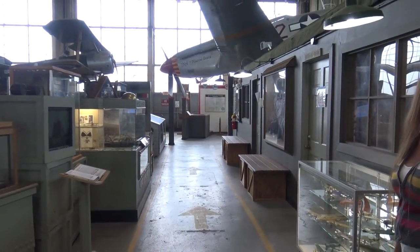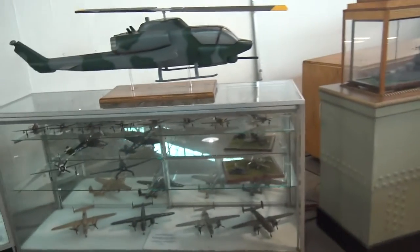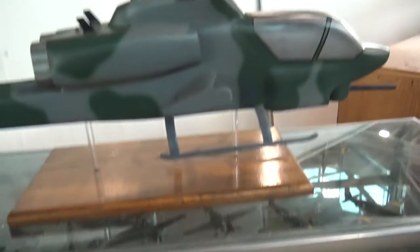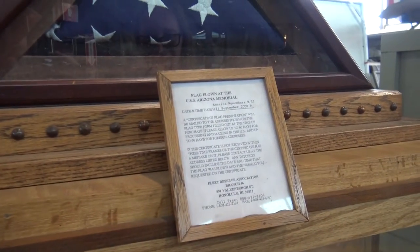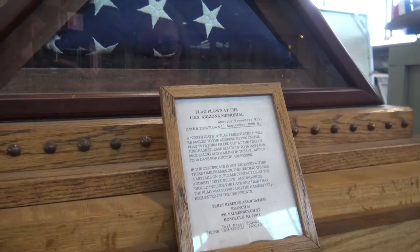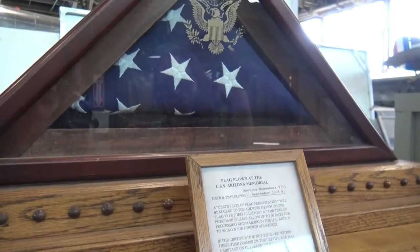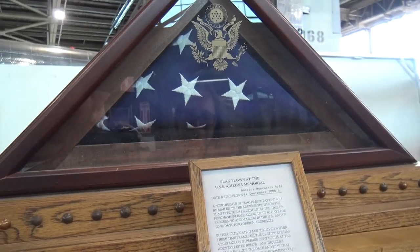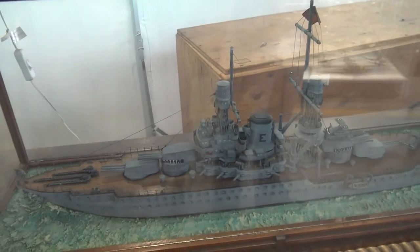It looks like the way we first entered — going down to the right, we first pass all the miniatures. I guess we start off small and work to the full-size versions. Get to the chopper! Flag flown at the USS Arizona Memorial — America Remembers 9-11. This was flown September 11, 2008. And of course the USS Arizona is the ship that was sunk during Pearl Harbor.